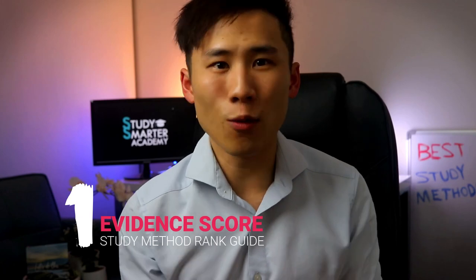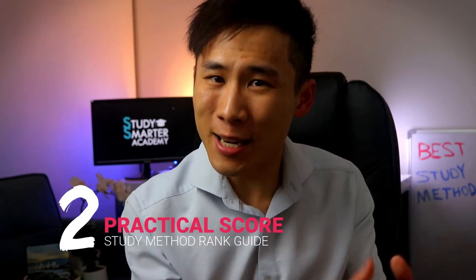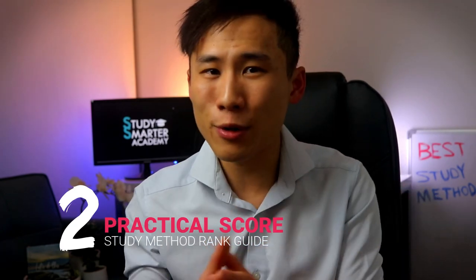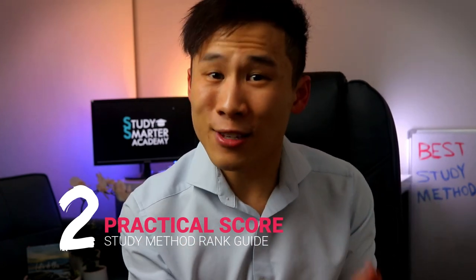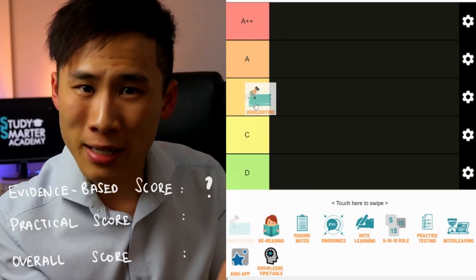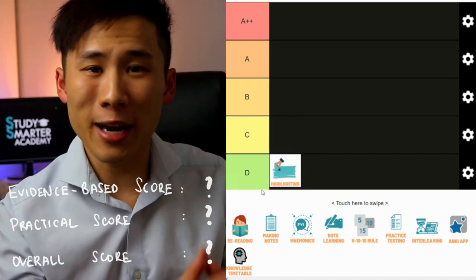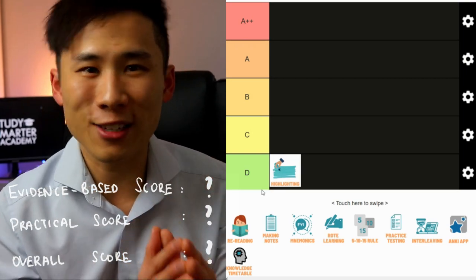For each study method, I'm going to rank them based on two things. Number one is the evidence score — what the past 100 years of research tell us about this study method, scored out of 10. Number two is the practical score, from my personal experience studying for 10 years to qualify as both a pharmacist and a doctor, and coaching over 100,000 students worldwide — also rated out of 10. Finally, I'll combine both scores into an overall ranking.